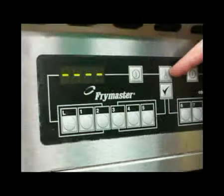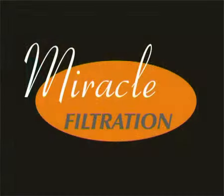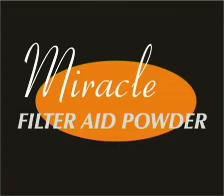Good quality ingredients and equipment, well trained staff, good quality oil and daily oil filtering. To complement our world class Ace Miracle filter machines and Ace Miracle filter papers, we'd like to introduce you to Miracle filter aid powder.